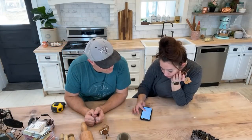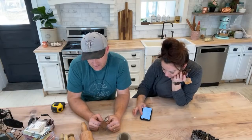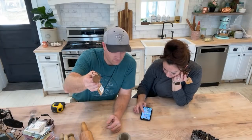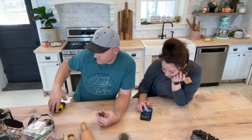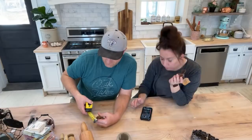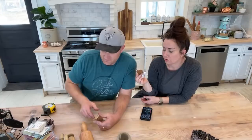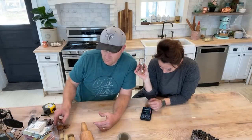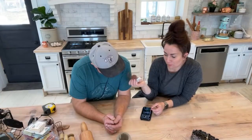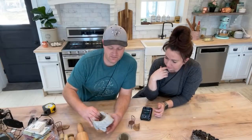They're 3.32 inches tall — just a hair over three inches. $4.95 — you can get a rusty adorable 3.32-inch chair for $4.95.